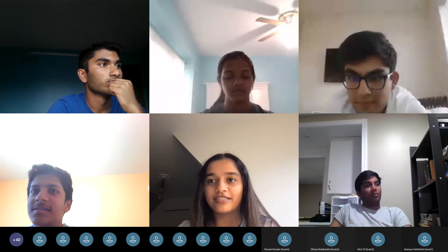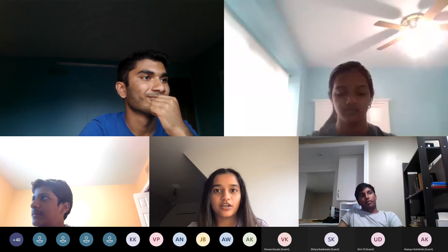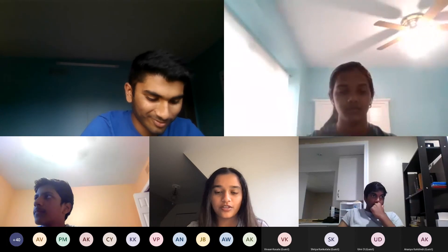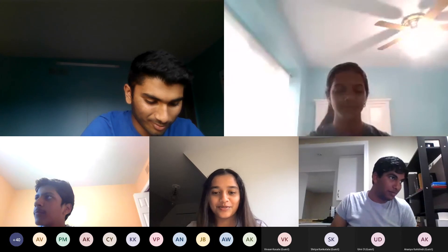Well, that's all we have for today. Some of you have to go to your engineering meetings, so you can go ahead and take a little break before you join your meetings at 5:30. We'll see you all tomorrow. Bye everyone.